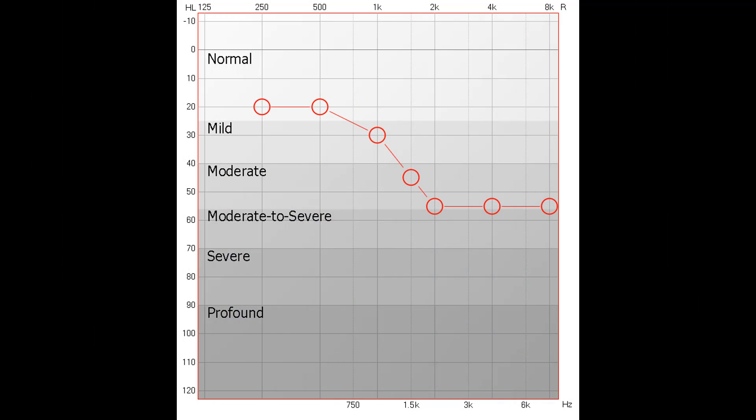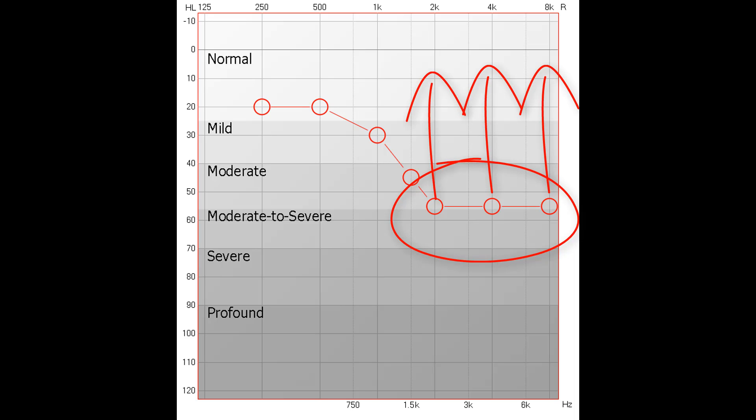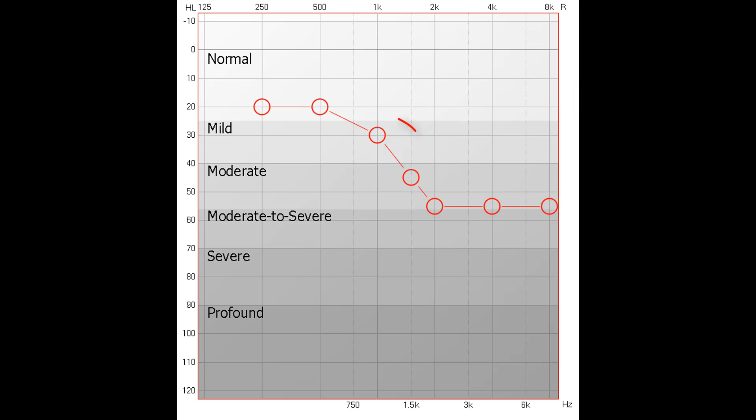On a basic level, a hearing loss prescription is simply a calculation of the ideal amount of amplification required at each individual frequency to restore audibility of certain sounds. For example, if you have more hearing loss in the high frequencies, you would require more amplification to restore sounds you are missing in those ranges, compared to frequencies where you have less of a hearing loss. The amount of amplification required depends on a variety of factors, not just the level of loss alone.